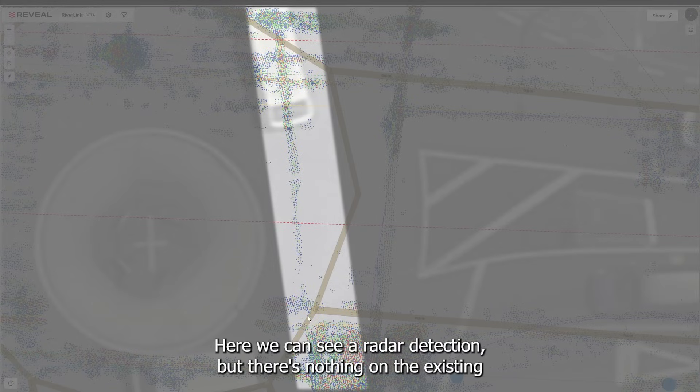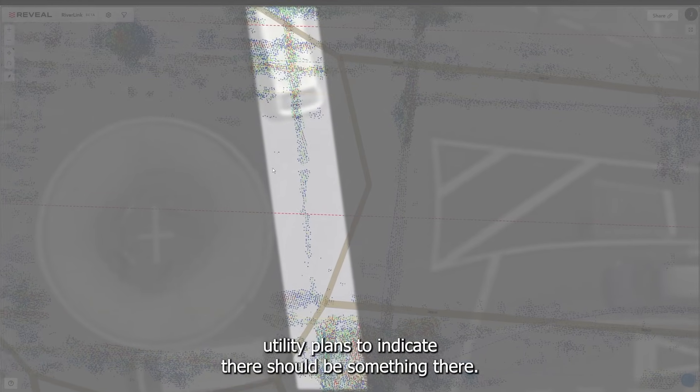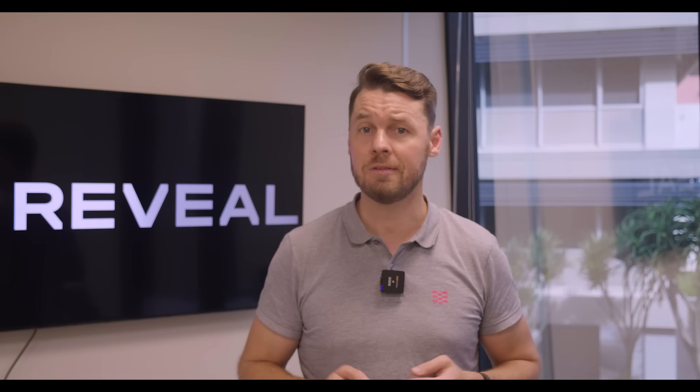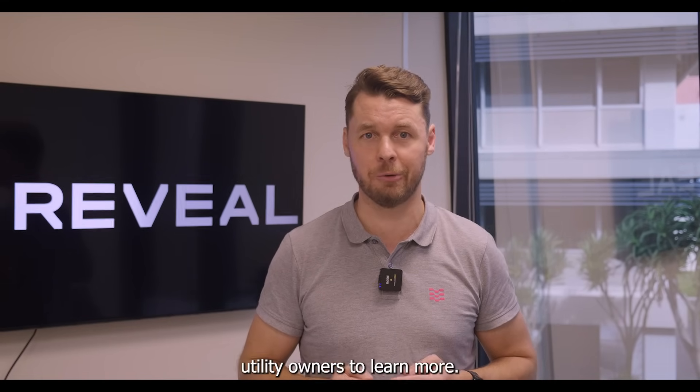Here we can see a radar detection, but there's nothing on the existing utility plans to indicate there should be something there. The utility plans may be incorrect or out of date, or perhaps the project manager may need to speak to additional utility owners to learn more.